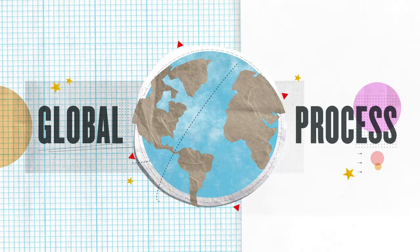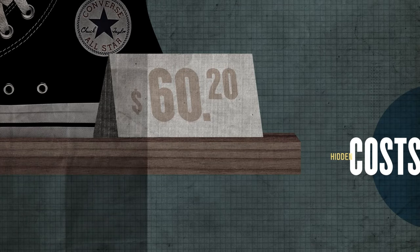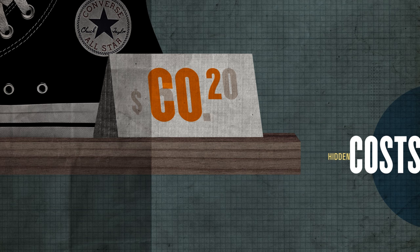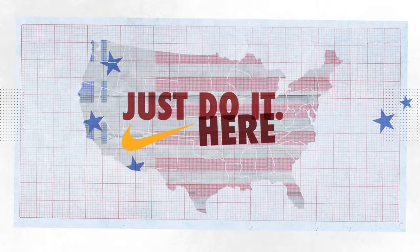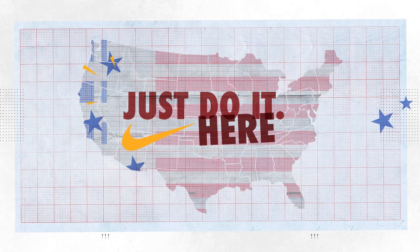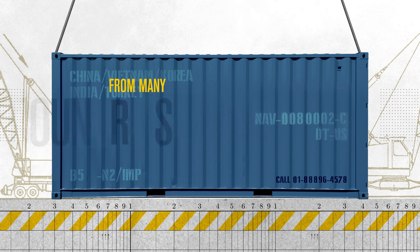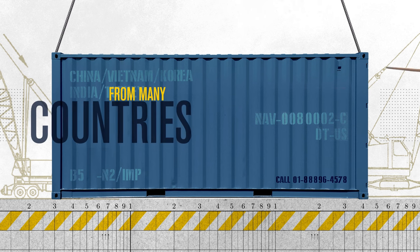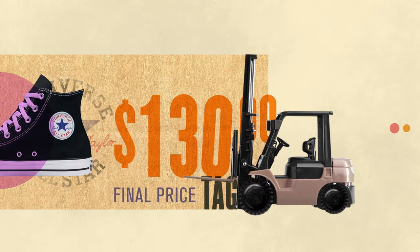This global process lets Nike sell products like the Converse All-Stars for cheaper than they would be if produced in just one place. But there are hidden costs to global trade. The globe-spanning journeys of products like Converse have massive environmental consequences. 25 to 30 percent of all greenhouse gas emissions are caused by transporting goods around the world. Many would like to see Nike make their products domestically, bringing jobs and industry to the U.S. But because most companies like Nike source materials from many countries, tariffs against the cotton or the nylon from China, for example, could actually make American products more difficult and more expensive to produce.